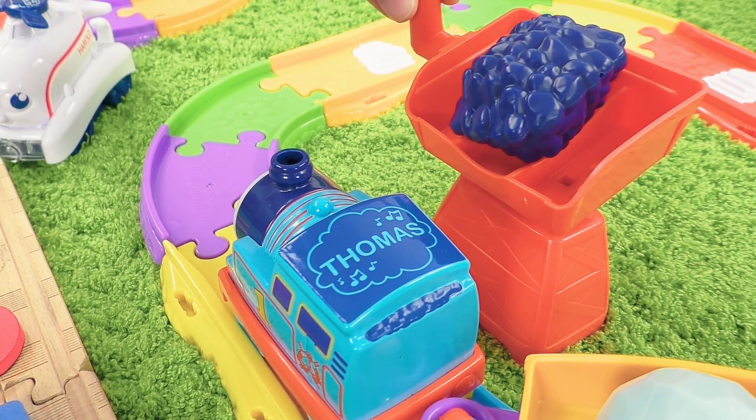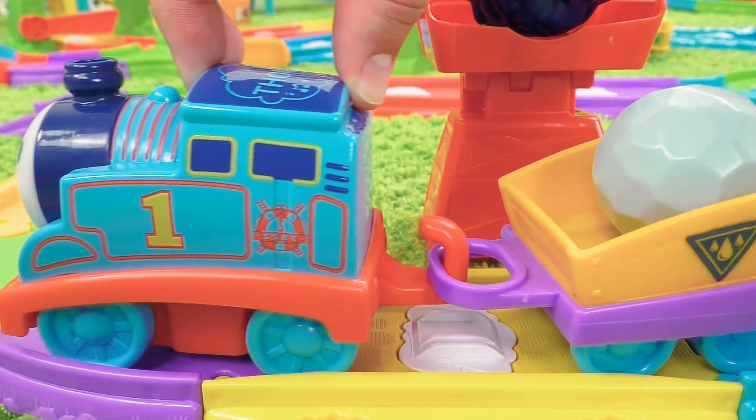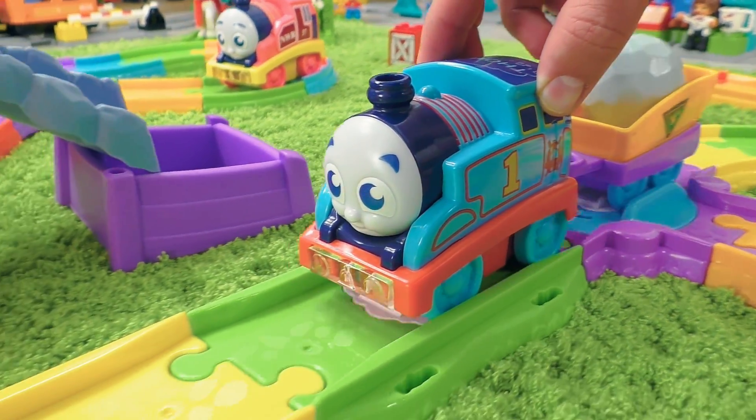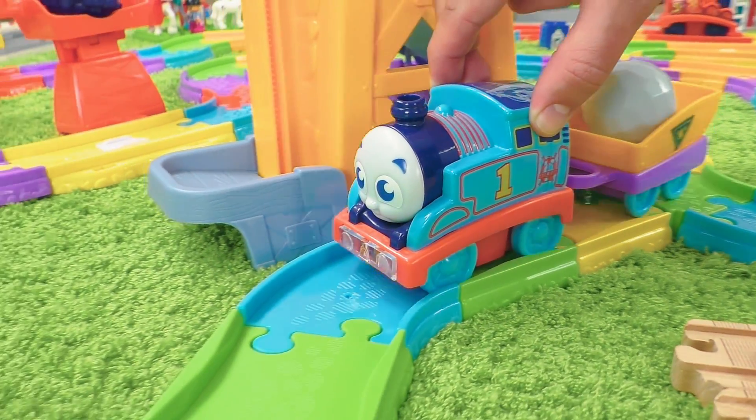And immediately the coal loader started working. Having refilled himself with coal, Thomas continued his fascinating travel. And at last, Thomas reached his final destination.